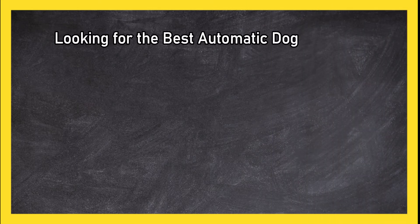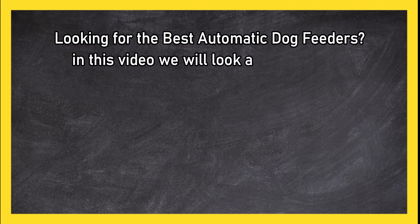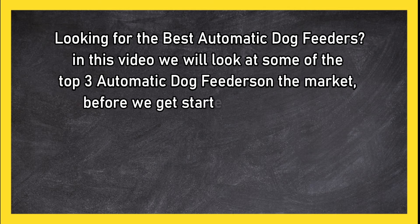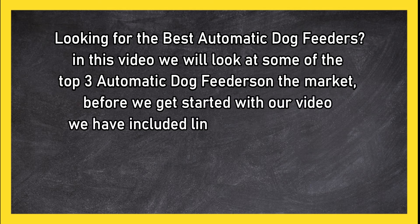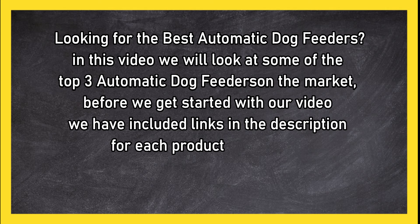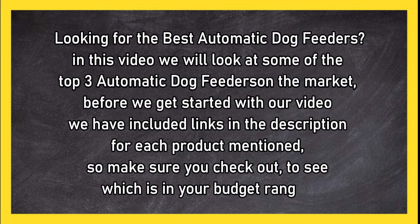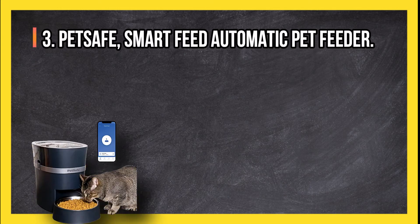Looking for the best automatic dog feeders? In this video we will look at some of the top three automatic dog feeders on the market. Before we get started, we have included links in the description for each product mentioned, so make sure you check out to see which is in your budget range.